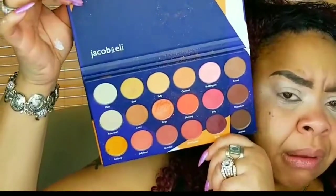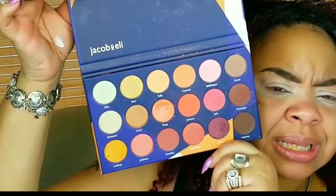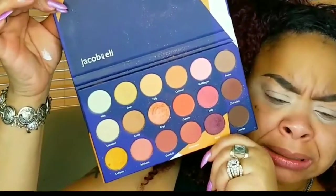This palette reminds me a lot of the Carity palette — I think it's called the Just Peachy palette. It reminds me of that, except it has some shades that the Carity palette does not. I was like, okay, there's nothing wrong with this palette.